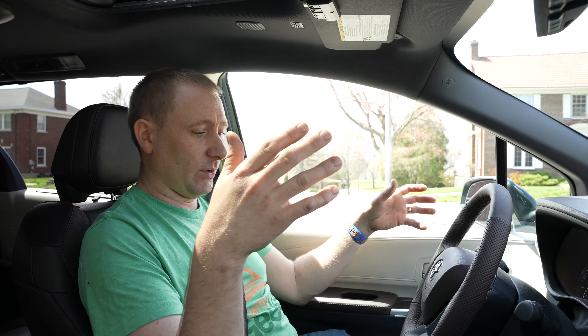The trim levels are obviously going to be slightly different. I have an XLE Premium, so I didn't have a few of the niceties that the Limiteds had, but they changed the model layout this year. They have a Limited but now their top-of-the-line is the Platinum model, which is what I'm sitting in right now.